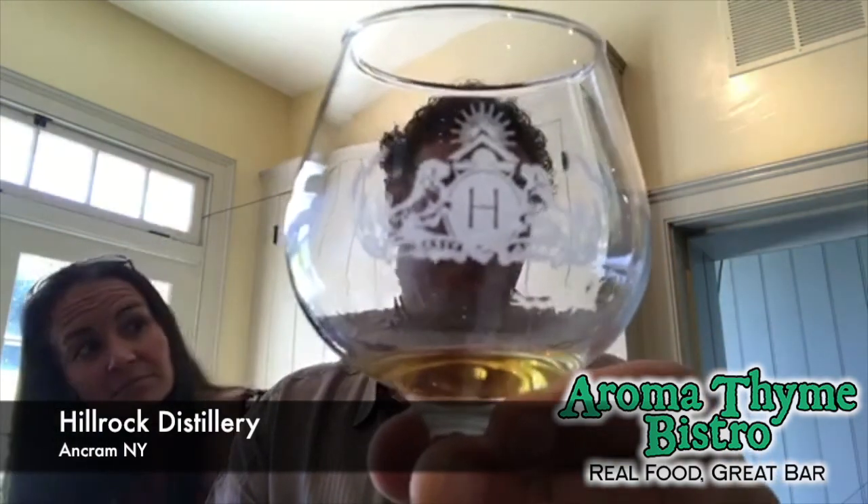Anything else you need to say about Hill Rock? Awesome stuff — come see us. And you can, of course, get it at Aroma Time. We have three of them. We're happy to give you a taste, make a drink out of it, or just have it neat like this. We had all these neat today and they're just so smooth and delicious. Very, very impressed with Hill Rock — definitely go out and look for a bottle of it. Thank you so much.